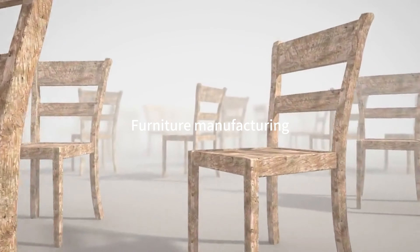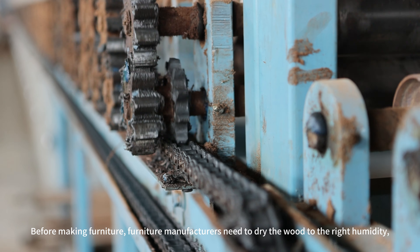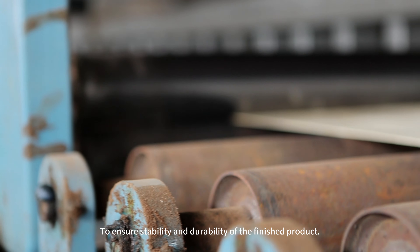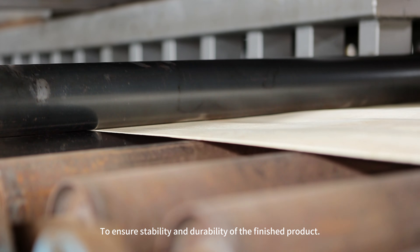Furniture Manufacturing: before making furniture, manufacturers need to dry the wood to the right humidity to ensure stability and durability of the finished product.